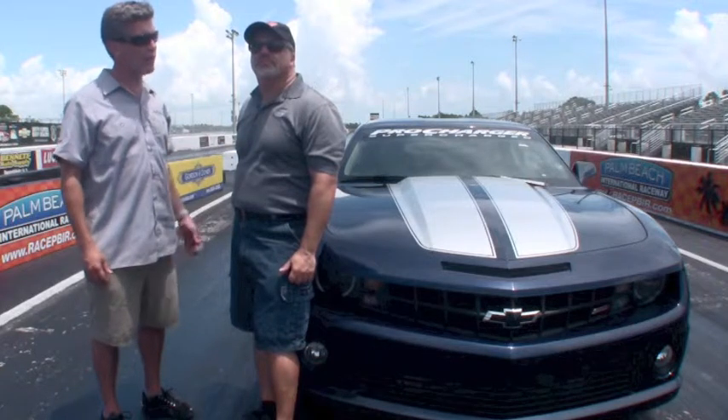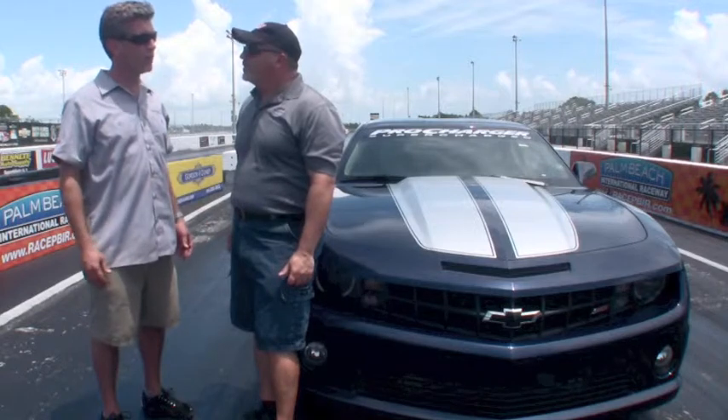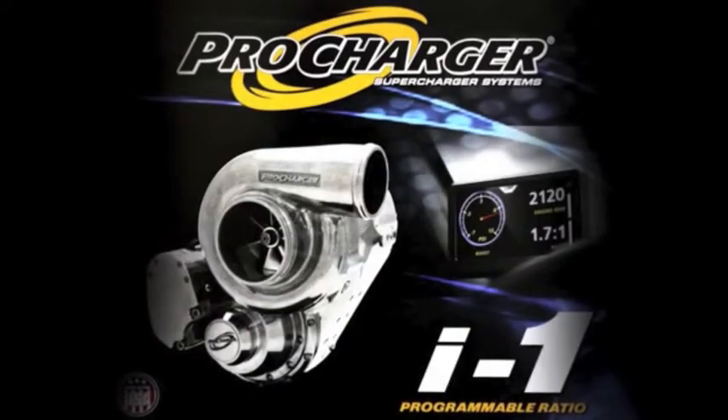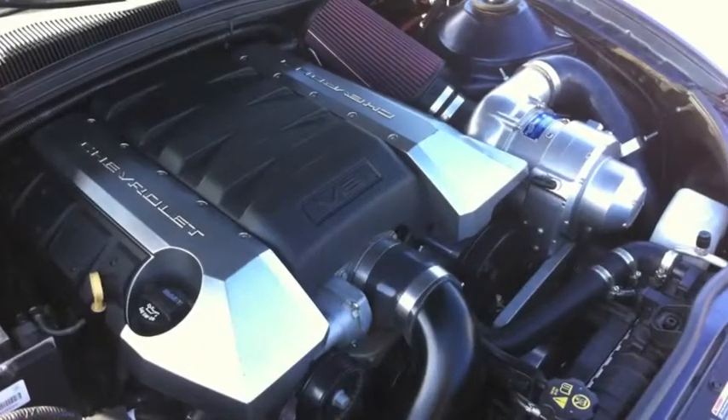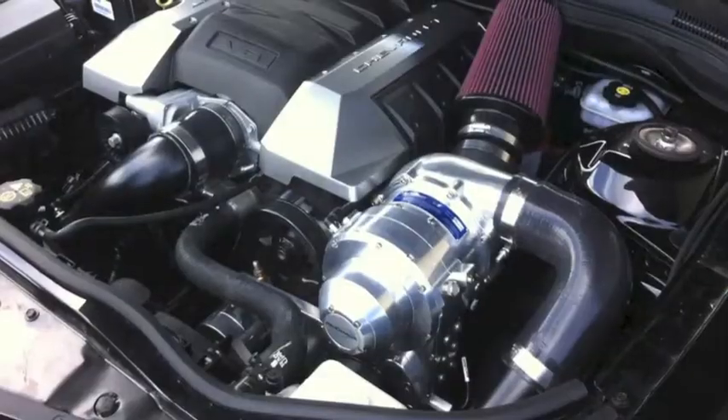a clutch, and a driveshaft loop. And thus far we've picked up about 1.7 seconds and 14 miles an hour — that's 1.5 to 1.7 seconds over a stock Camaro. To be able to go 122 in these extreme weather conditions, it's very hot here today.